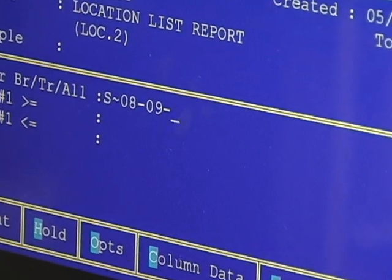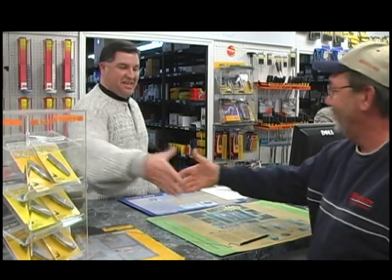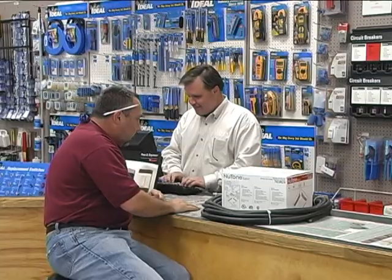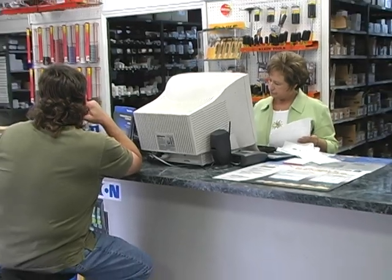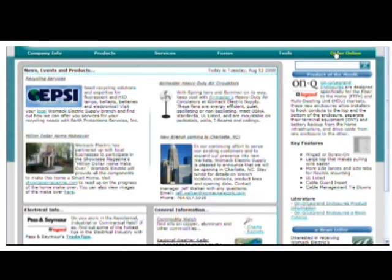Ordering is made simple through a variety of options. Each of our branch's friendly, trained, and professional staff works closely with customers when filling their orders, whether it is across the counter, on the phone, through email, or ordering online.